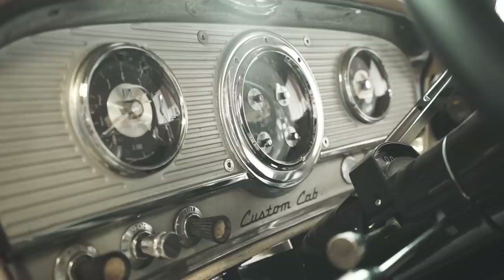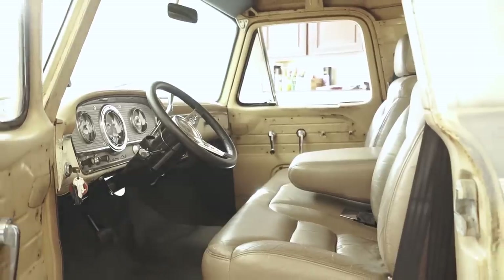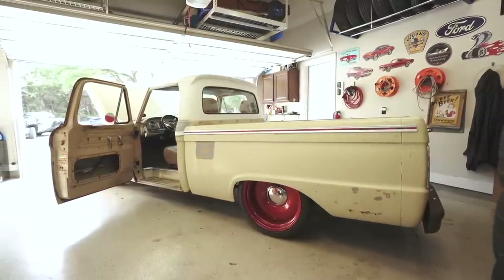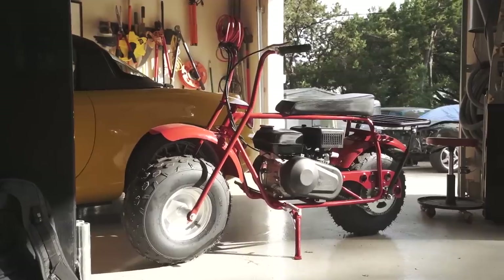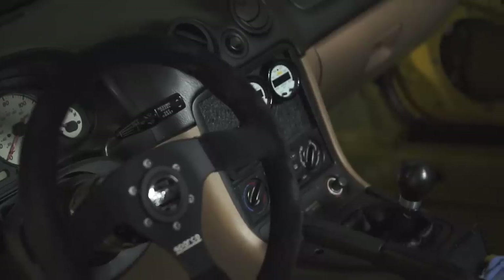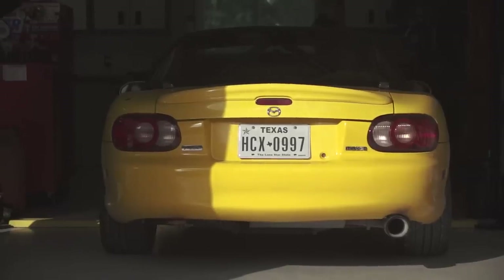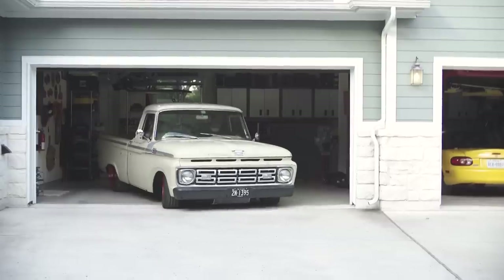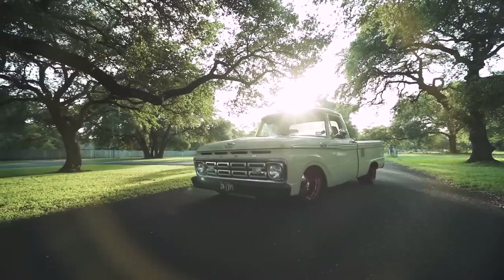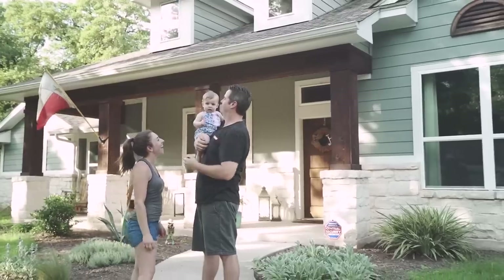The most challenging part of this build was getting to that point where you've almost got the motor mounted, then getting distracted by something else — wanting to go play on the track or do something else. Coming back to focus and finish it — in my case, before our daughter was born — was a really good motivator, because I knew I wouldn't be able to spend as much time in the garage after that. I might have to take the blower off before I give it to her as a hand-me-down.